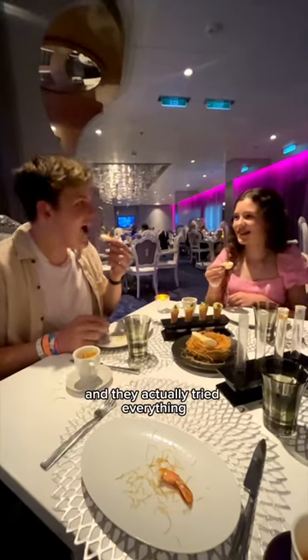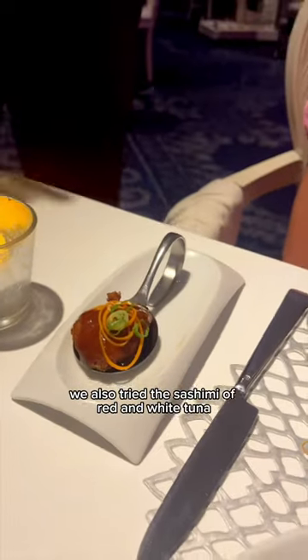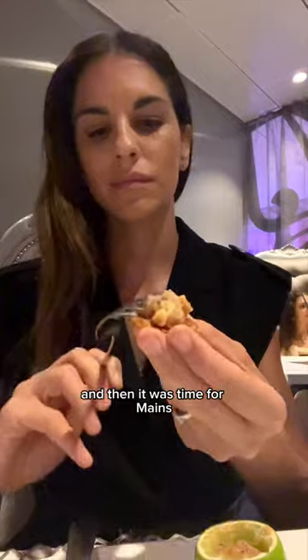Charlie and Press surprised us and they actually tried everything. These are the baby vegetables in the soil garden. We tried the liquid lobster as well with the caviar. We also tried the sashimi of red and white tuna.